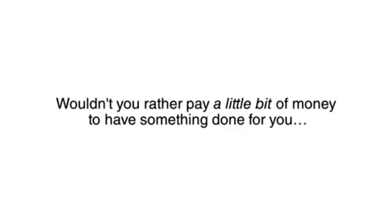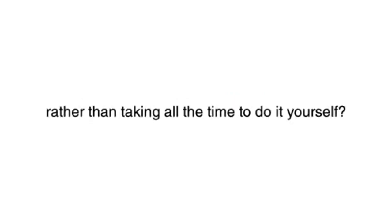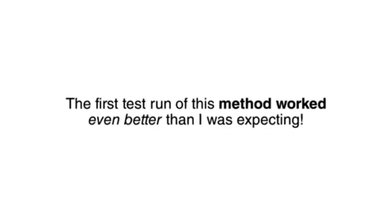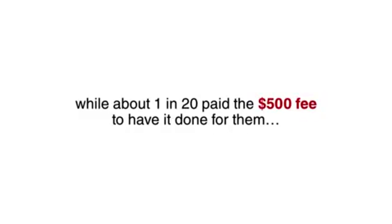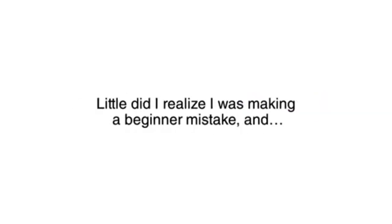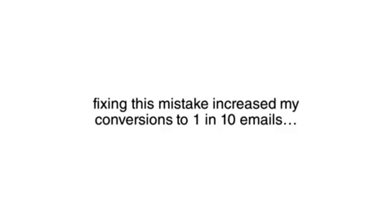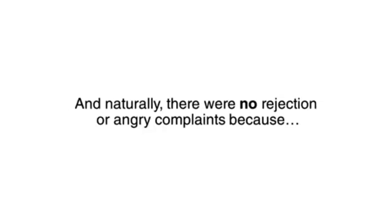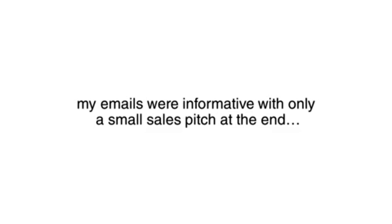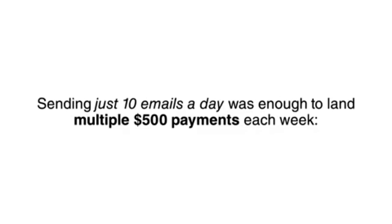After all, wouldn't you rather pay a little bit of money to have something done for you rather than taking all the time to do it yourself? The first test run of this method worked even better than I was expecting. I got dozens of replies from restaurant owners thanking me, while about 1 in 20 paid the $500 fee to have it done for them. Little did I realize I was making a beginner mistake — a true rookie error — and fixing this mistake increased my conversions to 1 in 10 emails. There were no rejections or angry complaints because my emails were informative with only a small sales pitch at the end.